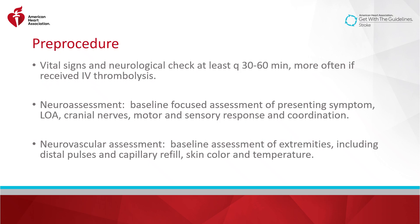Although no single evidence-based standard exists for frequency of vital signs in neurological assessments, pre-procedure it is reasonable to assess at least every 30 to 60 minutes, and more often if thrombolytics have been administered. Baseline assessments are critical to recognize whether the patient deteriorates and to anticipate when additional neuro exams might need to be completed. Before the procedure, it is reasonable for nurses to perform and document a neuro assessment and limited baseline assessment, which could include an assessment of the patient's level of arousal, cranial nerves, motor and sensory response, and coordination. In anticipation of any endovascular intervention, a baseline neurovascular assessment of the patient's extremity should also be obtained, including distal pulses, capillary refill, skin color, and temperature.